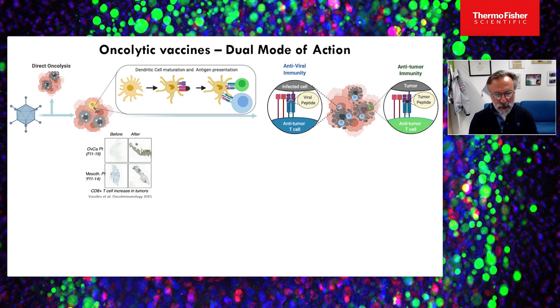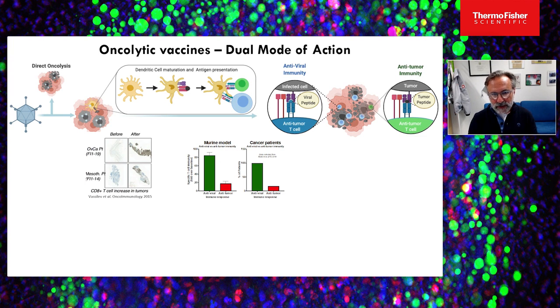In a clinical trial done a few years ago, you can appreciate how massive the T-cell recruitment at the tumor is after virus administration. In ovarian cancer and mesothelioma, before and after treatment, you can see in brown the strong influx of T-cells. But the reality is that the majority of those T-cells — in humans and in murine models — are actually anti-viral T-cells going there to clear the virus, and only a very small percentage are genuine anti-tumor T-cells.